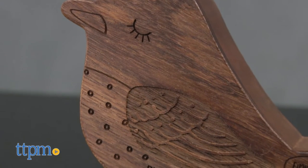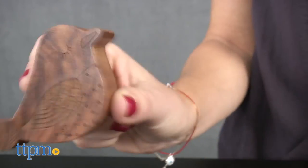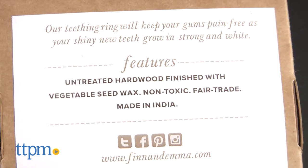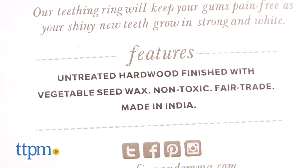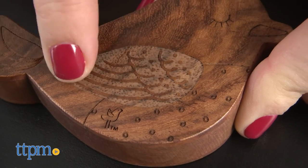This bird-shaped rattle has etched details and can entertain babies with its soothing rattle sound. Made from Indian hardwood and finished with a non-toxic vegetable seed wax, this is smooth and very safe for baby to bite.